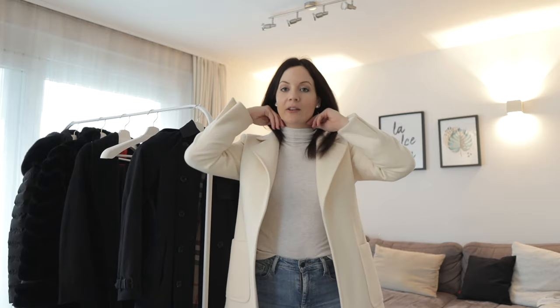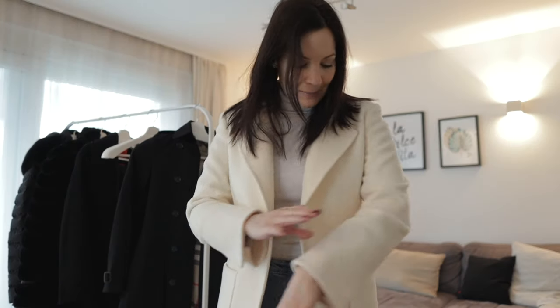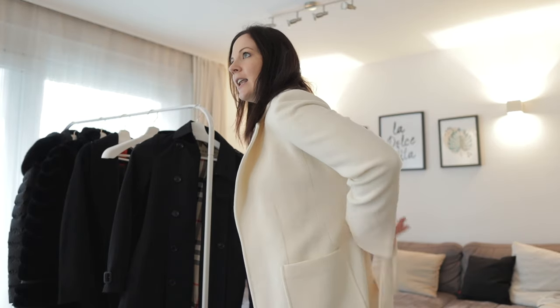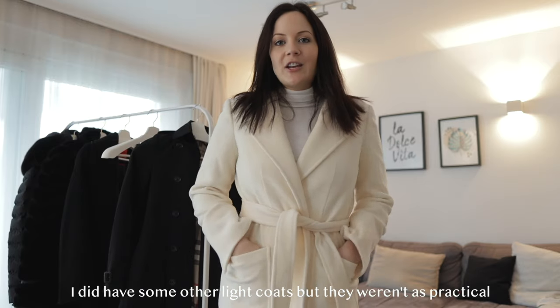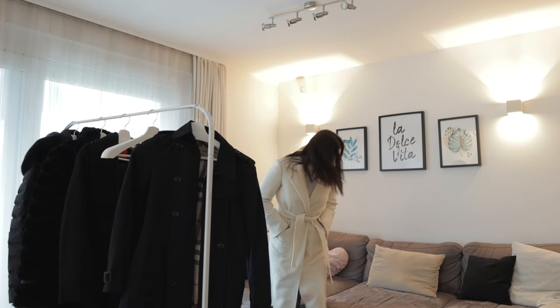The quality is absolutely amazing and I love that it doesn't have any noticeable hardware so it's very easy to style. It also has a nice little belt — you just tie it like this. I love this coat so much and it really changed how I do my outfits, because before almost everything was black. This one really changed the game for me.